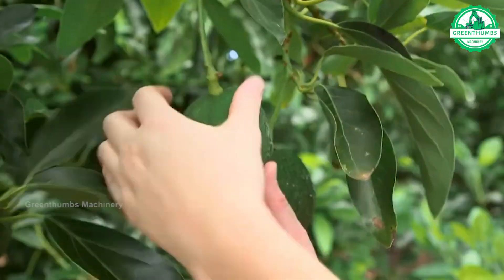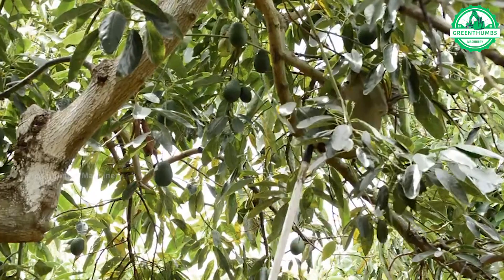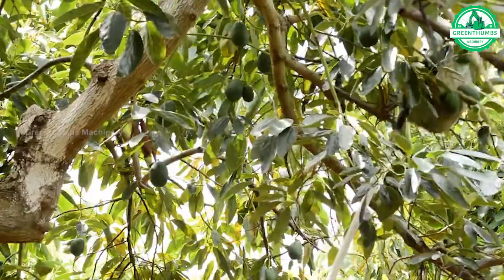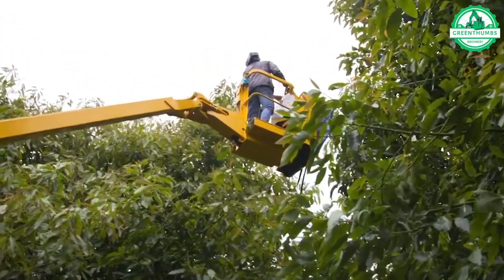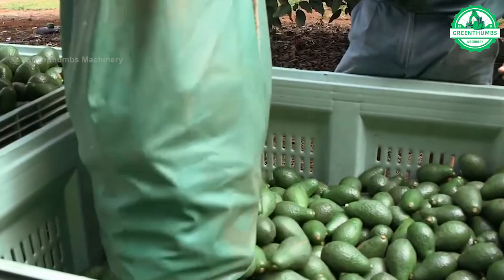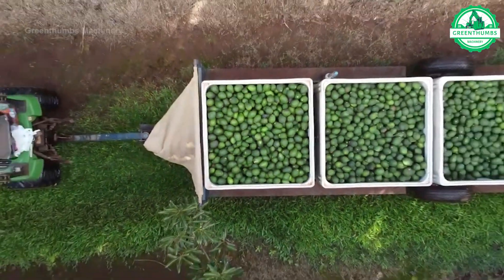The avocado harvesting process involves selecting ripe, colorful avocados from the trees. These avocados are then separated and any damaged or underripe ones are discarded. Next, the avocados are cleaned to remove dirt and debris. After cleaning, the avocados may undergo additional processing steps such as sorting, grading, and packaging depending on their size, quality, and intended use.